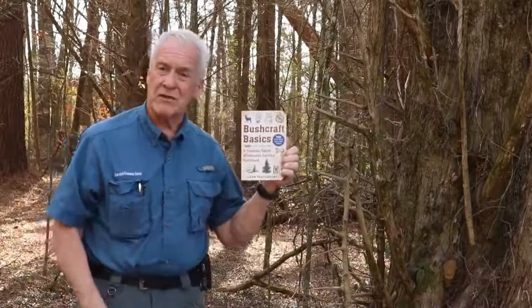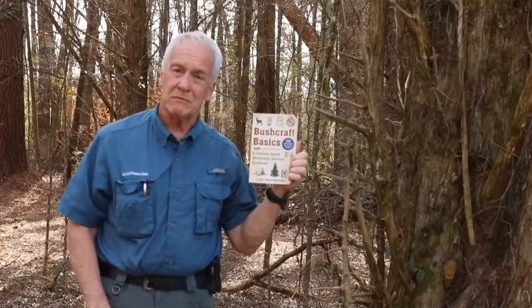Well, you've stuck with us this far. For more information on wilderness survival techniques, please take a look at my book. It's called Bushcraft Basics. It's available on Amazon or at bookstores everywhere.